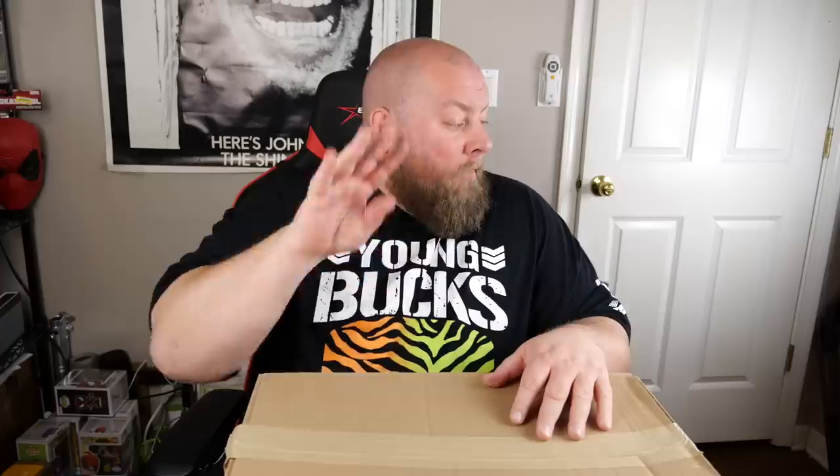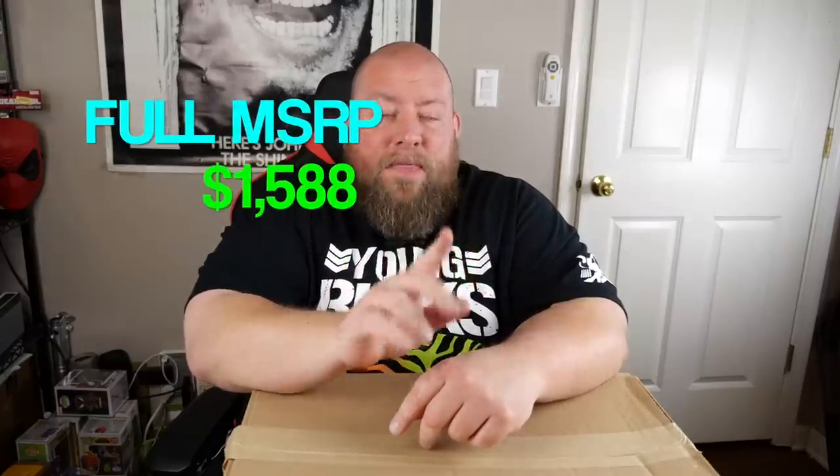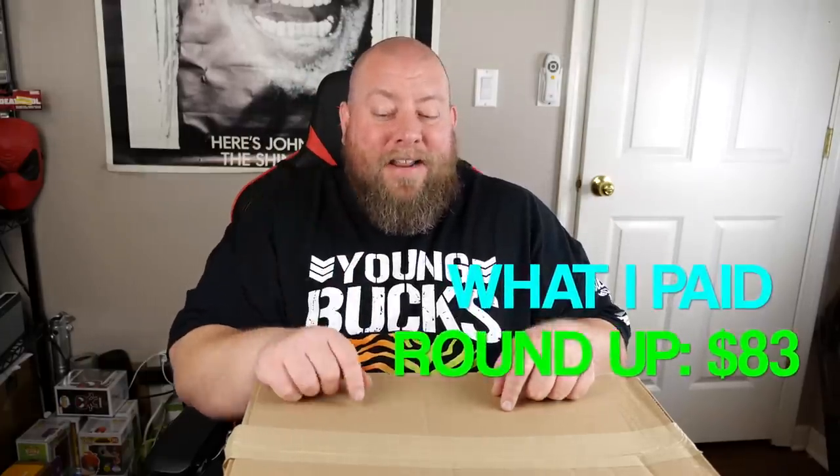We got four huge boxes that came on one pallet. The total MSRP of all four boxes, if everything was brand new — but it's not, as these are customer returns, some warehouse damage, some completely brand new just liquidated — MSRP $1,588. But here's the crazy part: all I paid, including taxes and a 10% premium, picking up locally with no shipping costs, was $82.39. That's pretty much five percent of cost.